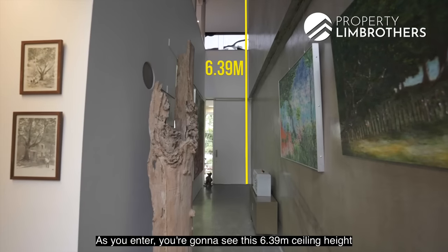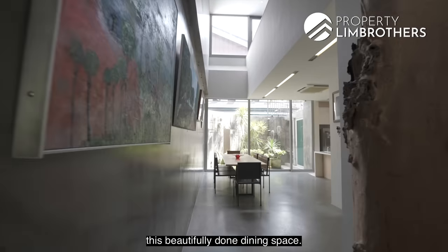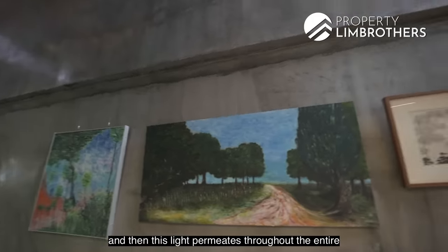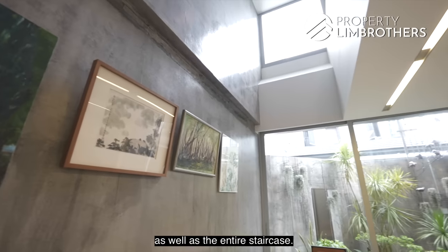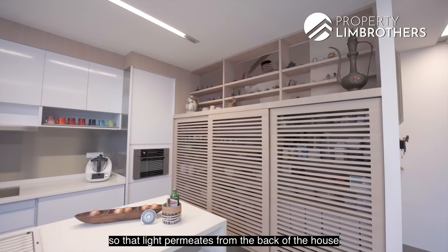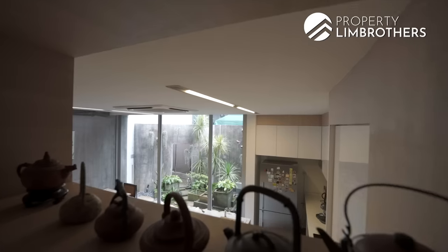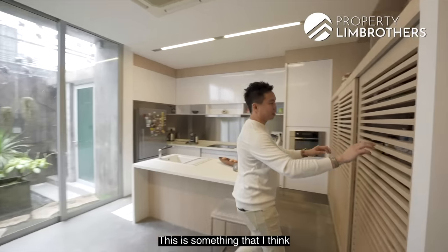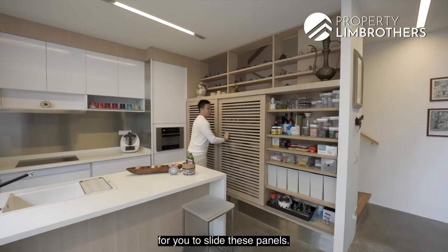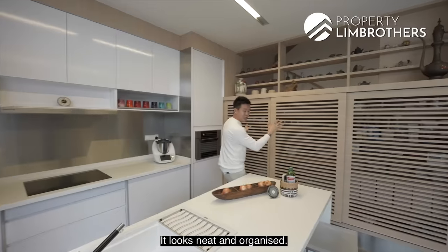As you enter, you'll get to see this 6.39-metre ceiling height greeting you from the front foyer all the way towards this beautifully done dining space — similarly with the 6.4-metre ceiling height. Light permeates throughout the entire living room, dining, kitchen, and the entire staircase. This beautifully cement screed ceiling wall flows right from the front gate towards the inner part of the house and the backyard as well. A very nice concept right here — you can slide these panels.